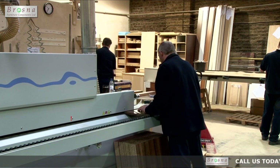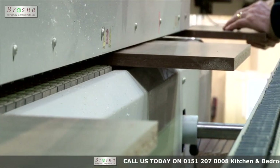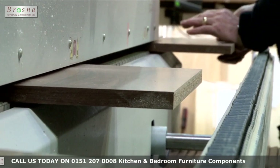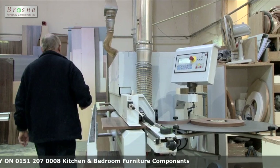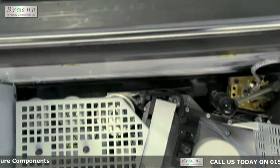To continue the high level of quality our clients expect, we have invested in the latest edging technology. This machine incorporates features such as milling and corner rounding. These features have allowed our company to enter a new market into offering 2mm PVC edge panels and doors.